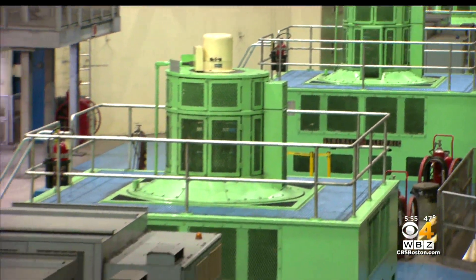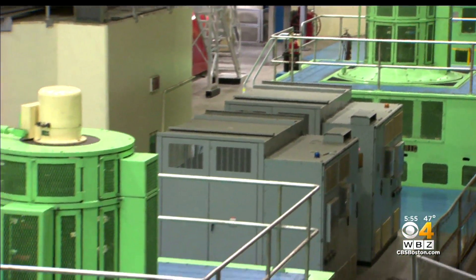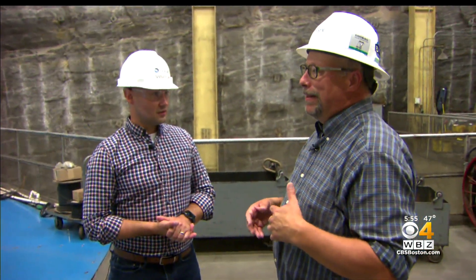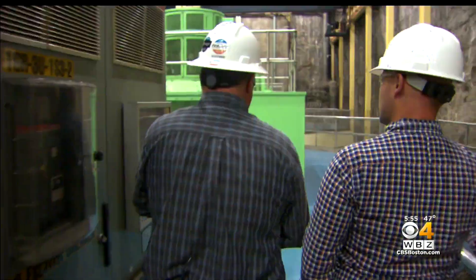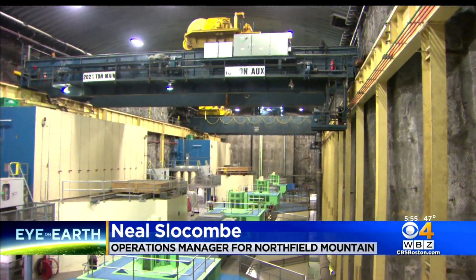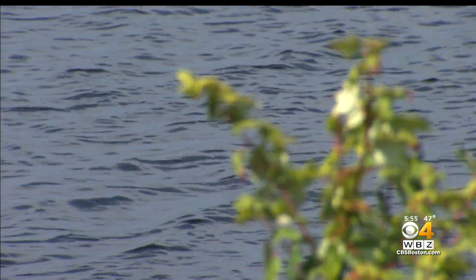Their four turbines can generate up to 292 megawatts each. They're 80 to 90 feet tall, and in excess — just the rotor itself is 400 tons. The power source for these turbines? Water.